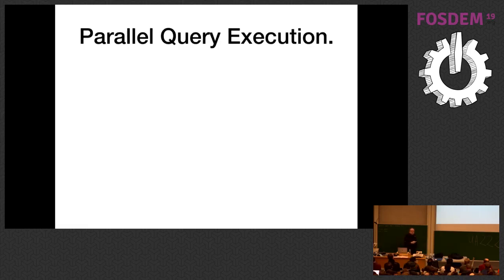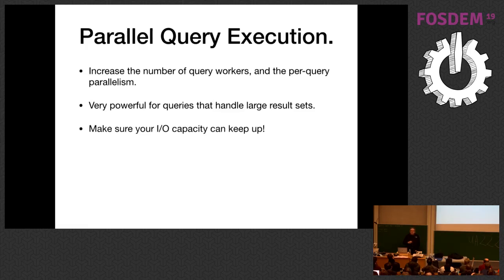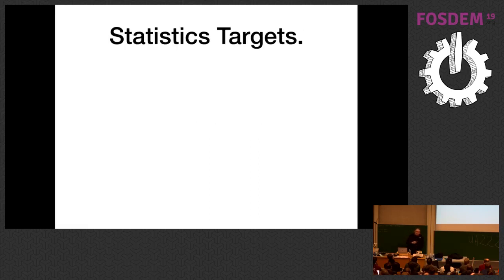If you're not using parallel query execution, this is a good time to turn it on. Bump up the number of query workers and per-query parallelism. If you're handling large result sets doing large sequential scans, this can be really powerful. Just make sure the IO capacity can keep up because you'll have multiple jobs all doing a lot of IO.